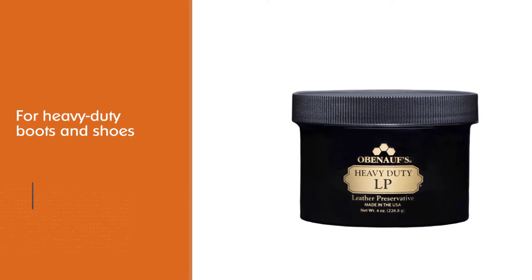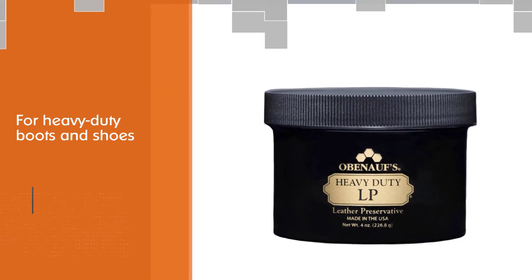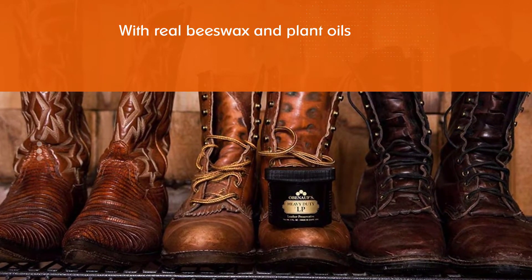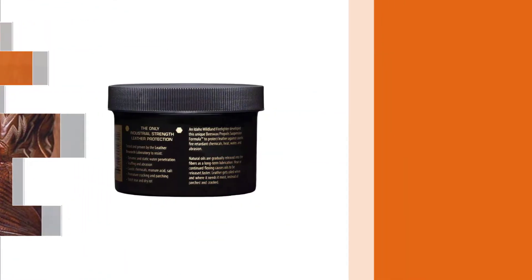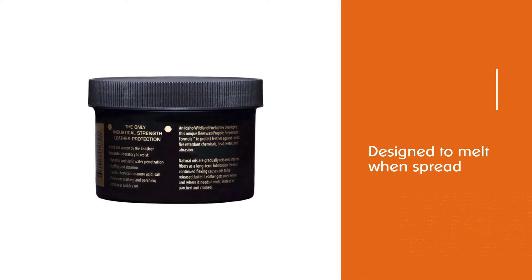Obenauf's leather conditioner will darken the leather, and the process is a bit longer when using this product than others. It leaves a bit of grease behind. This product is for heavy duty boots and shoes only. It is a leather conditioner cream with real beeswax and plant oils, designed to melt when spread on by hand.